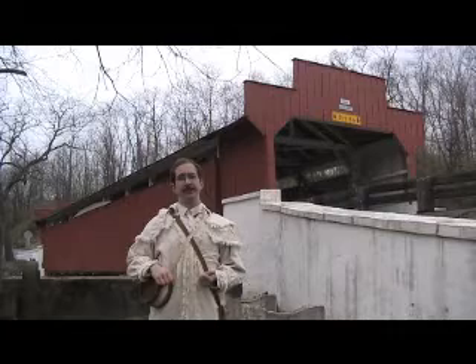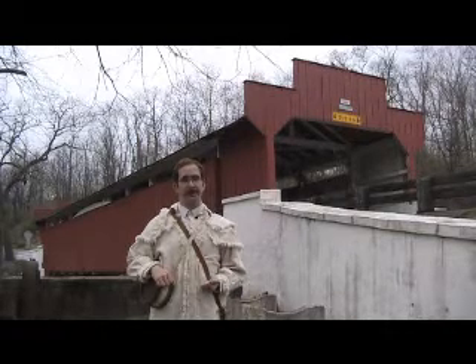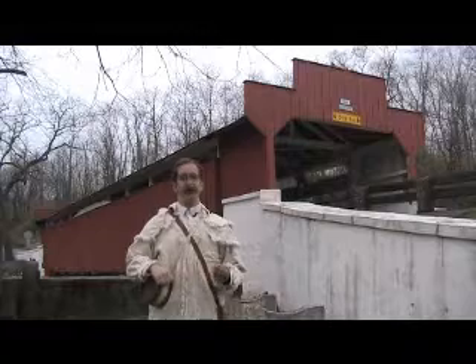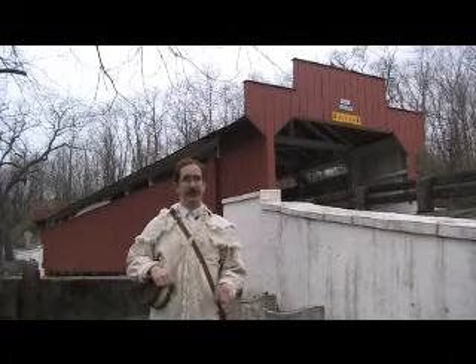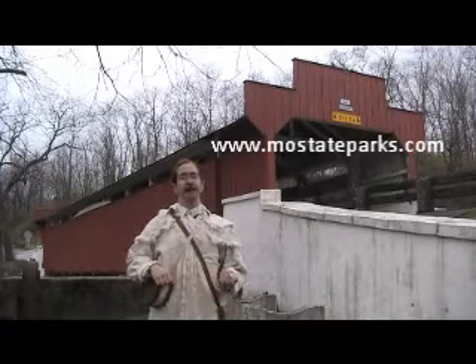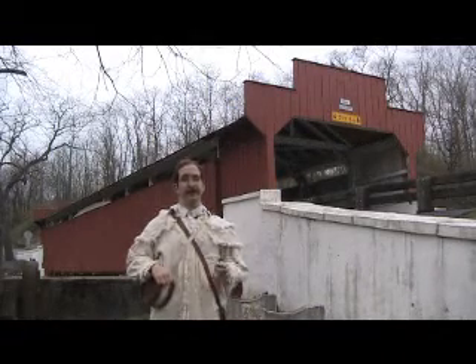Today, only a small fraction of covered bridges remain — a lasting tribute to the adaptability and ingenuity of their builders. For more information on this and other cultural and natural history topics, please visit our website at www.mostateparks.com. Thank you, and that's all from Ranger Alex.